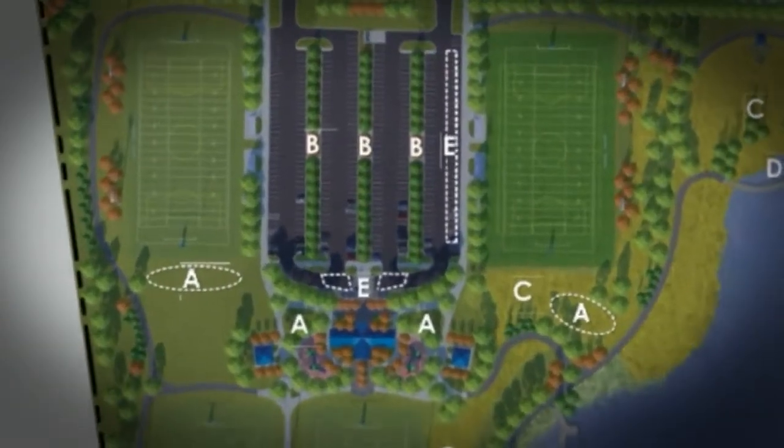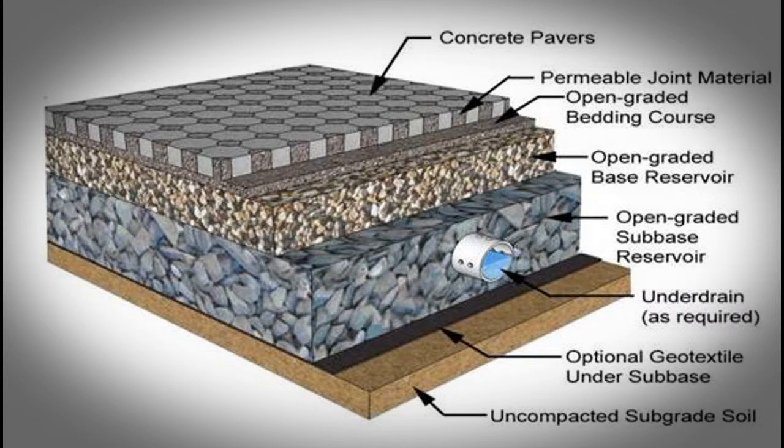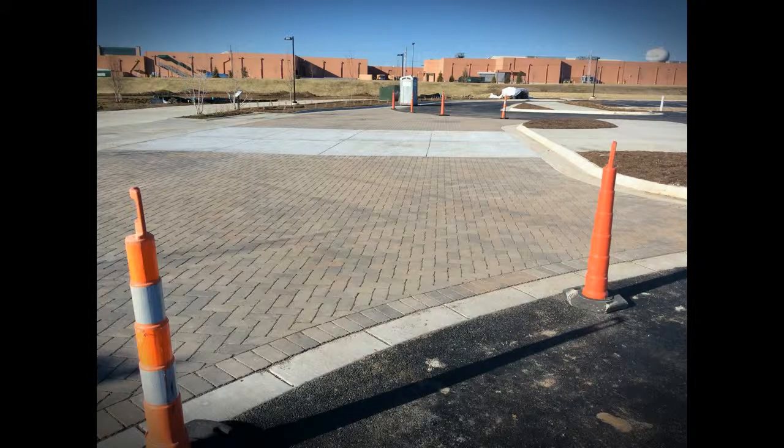The next six sections are inclusive features that will be abundant throughout the park. The first is pervious pavement, which captures stormwater and allows it to seep into the ground to help recharge groundwater and also help reduce stormwater runoff.